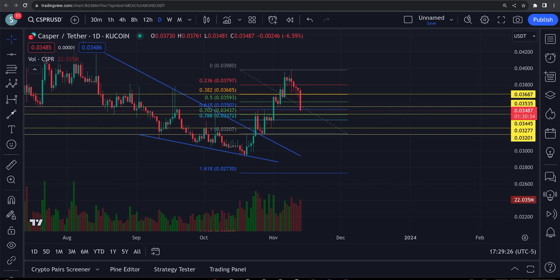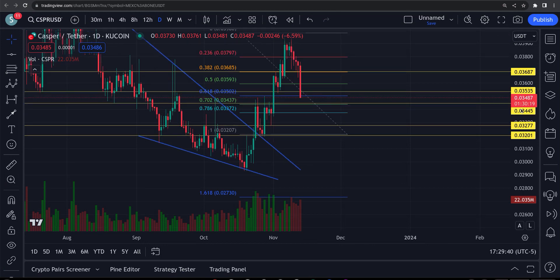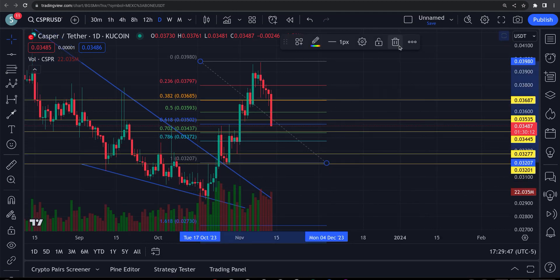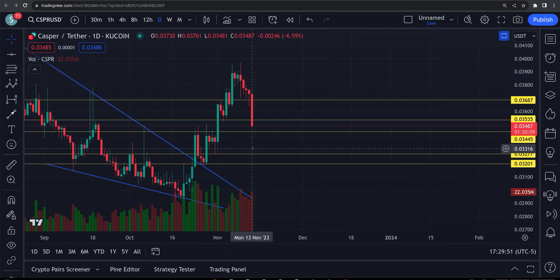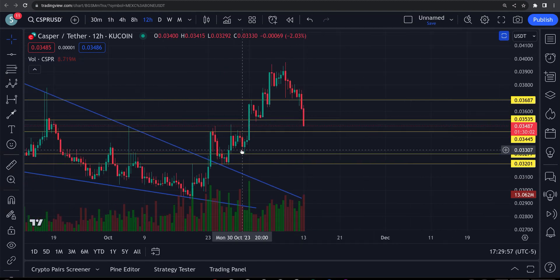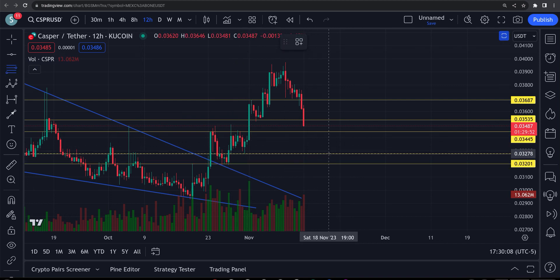Casper — you can see this breakout having a little bit of a retrace right now. I believe this thing is probably coming down to right around 0.034. It's past the 618 Fibonacci area. That's where you usually measure these. Right here is where the next wave started. Let's go out to the 12-hour. This wave started down here — you go from the swing low to the swing high, and we'll start it from here.